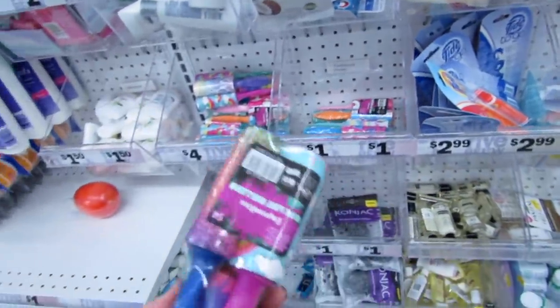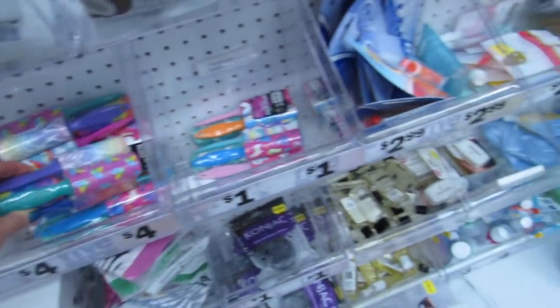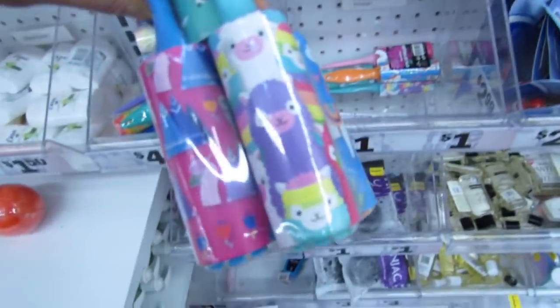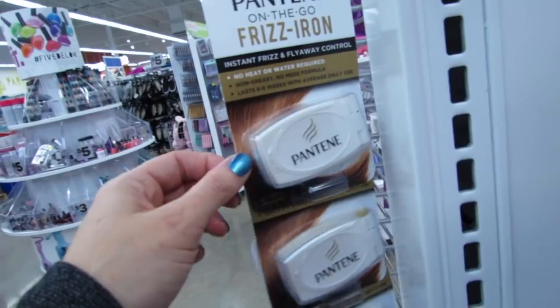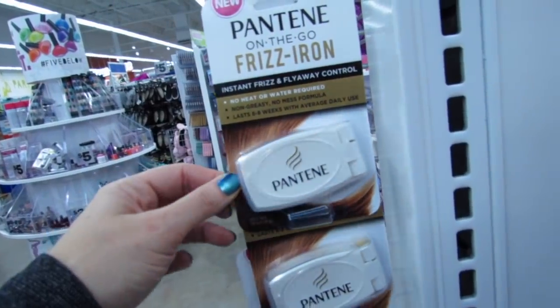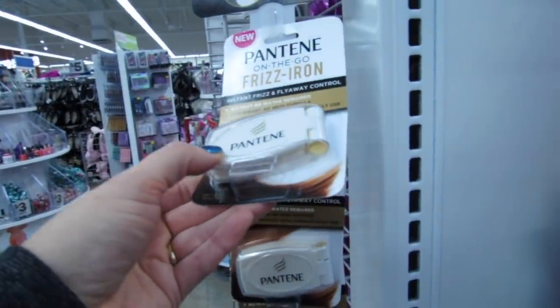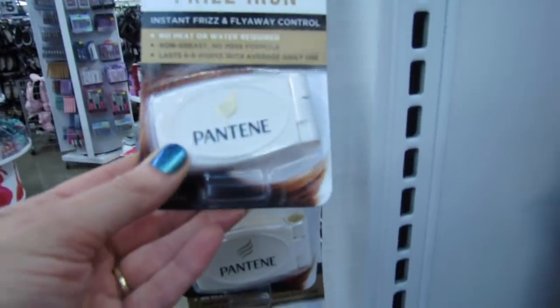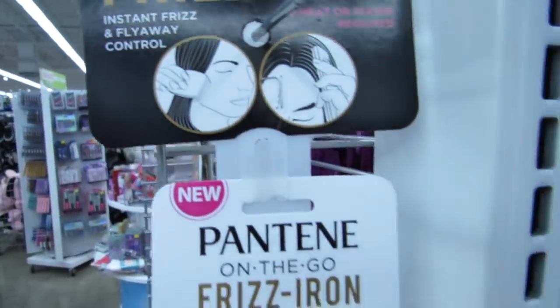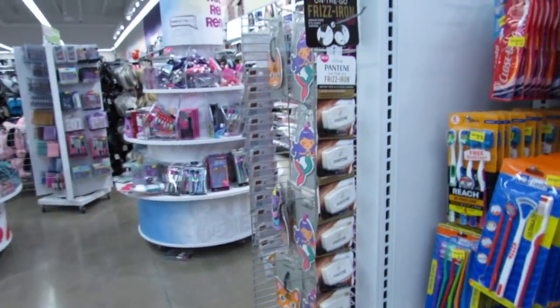These are so cute for $4 — this is a five-pack lint roller kit. Look at the llamas! Instant frizz and flyaway control. This is a Pantene on-the-go frizz iron, and you just smooth it down your hair. That's a nice idea — I wonder if it really works.